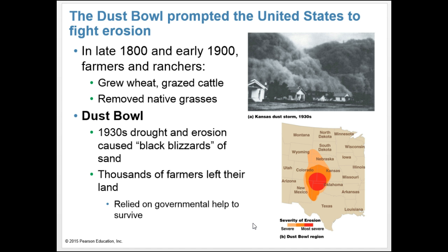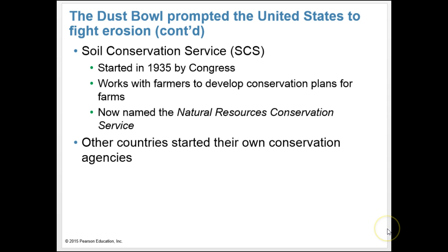The Dust Bowl prompted the United States to fight erosion. In the late 1800s and early 1900s, farmers and ranchers grew wheat, grazed cattle, and removed native grasses, which led to the Dust Bowl. In the 1930s, drought and erosion caused black blizzards of sand. Thousands of farmers left their land and relied on government help to survive. The Soil Conservation Service, or SCS, was started in 1935 by Congress to work with farmers to develop conservation plans. It's now named the Natural Resources Conservation Service, and other countries started their own conservation agencies.